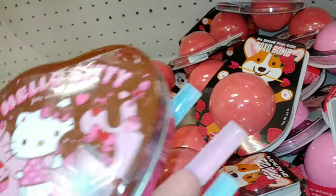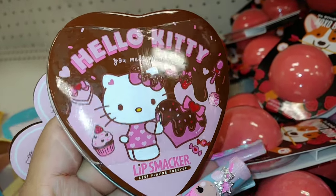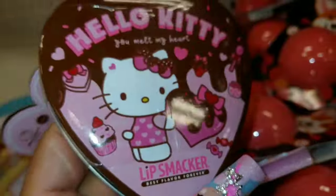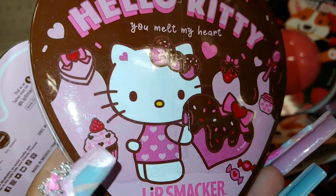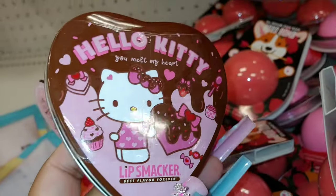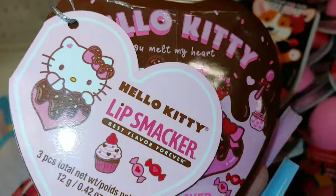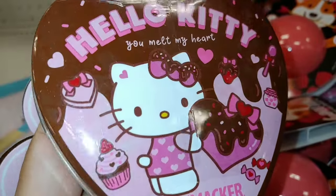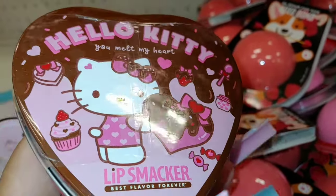Look at the container — isn't that cute? It says 'Hello Kitty — you melt my heart,' and yes she does. She's so darn cute — she needs to stop following me around! It has little heart sprinkles on a cupcake with a strawberry on top, and little chocolate and sprinkle details. I love it. I'm probably going to take this one — it's $5. This is new Hello Kitty for 2024, and I'm looking forward to more. I did get several pieces and I'll be sharing my haul soon.